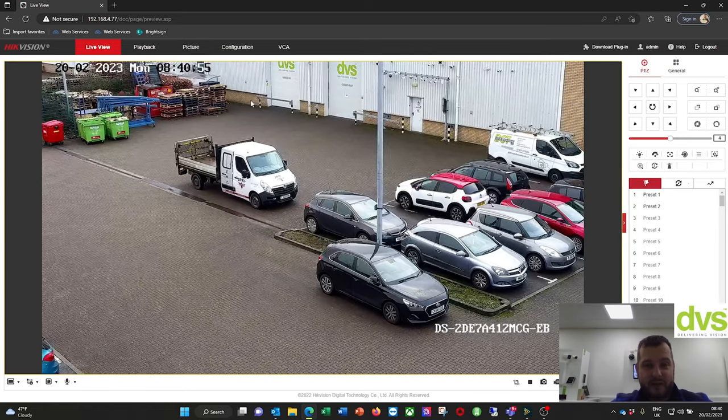Under VCA, this is where you set up your line crossing detection. It does do face recognition — not going to focus on that mode. It shouldn't be used on a PTZ in my opinion — too many variables down to the user. If you're not really accurate with high performing face recognition, use statics fitted correctly in the right place.